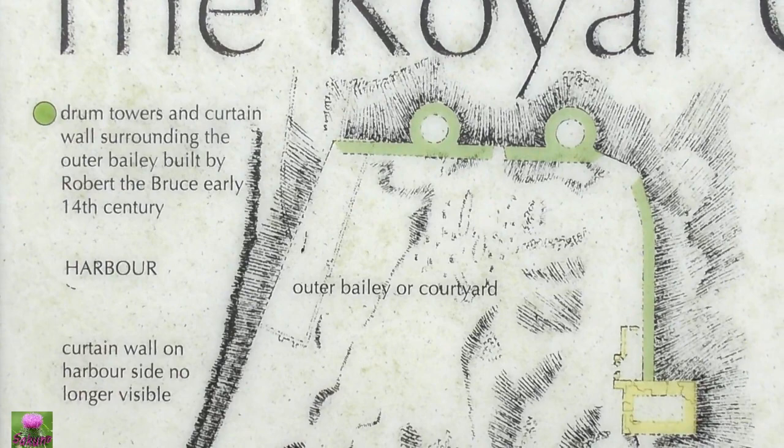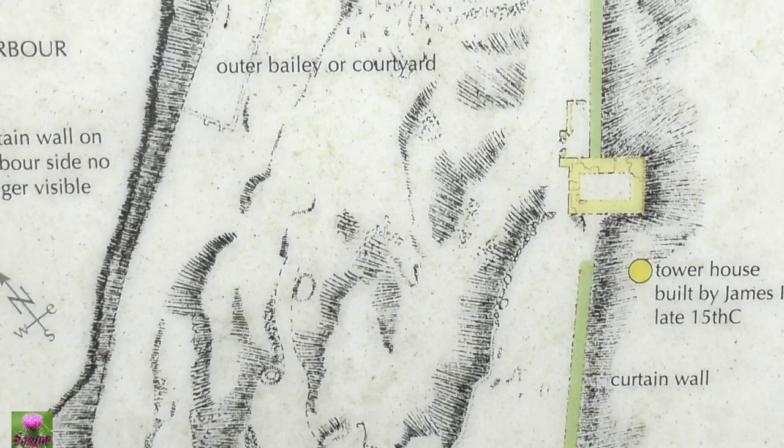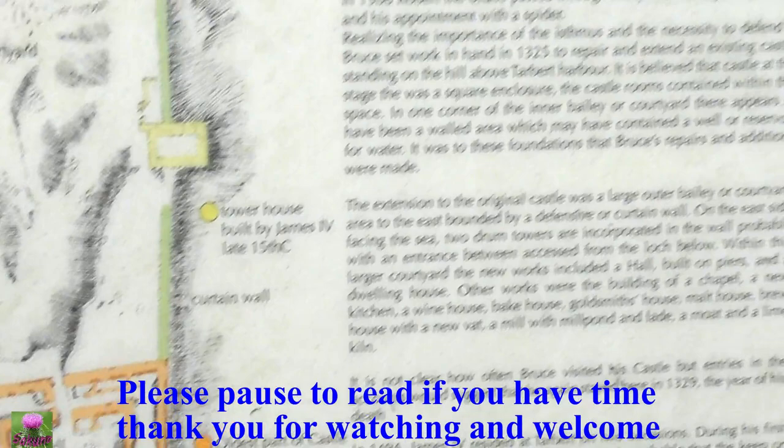Drum tower, curtain walls, landing. 14th century harbor. Just look here — the layout.